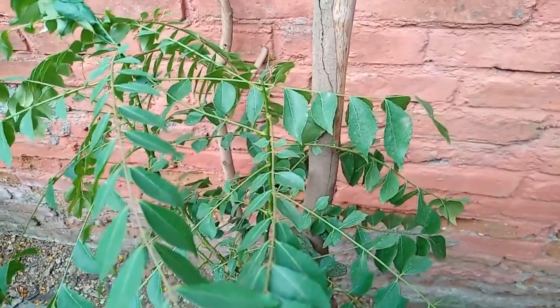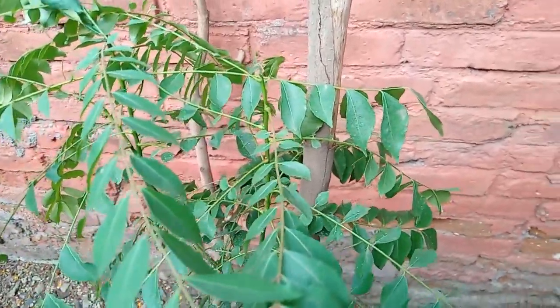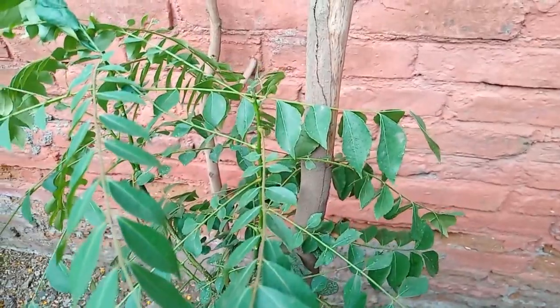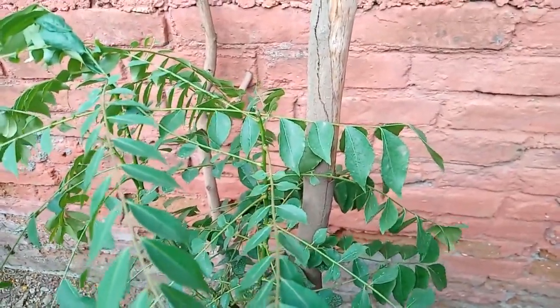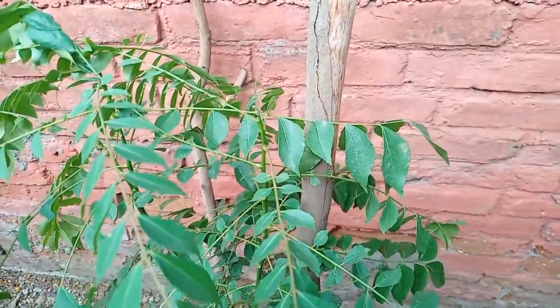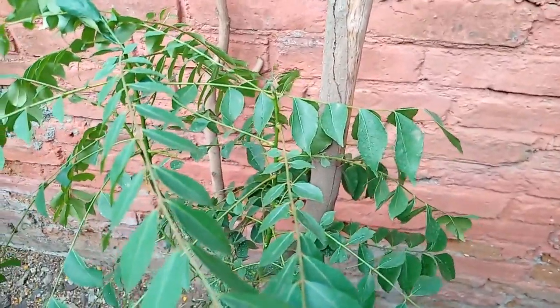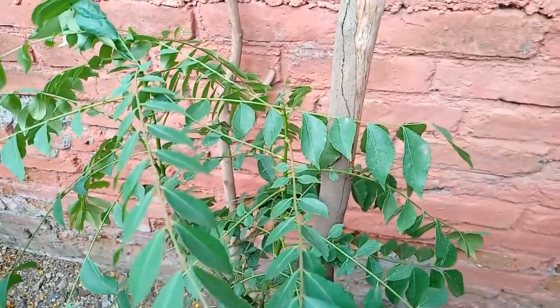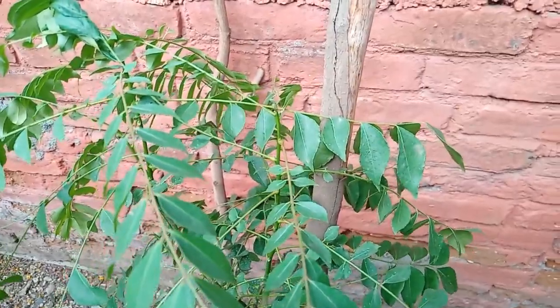This is the first tree we're going to talk about — the curry leaf tree. It's native to India, Sri Lanka, Bangladesh, and the Andaman Islands. Its leaves are used in many dishes in the Indian subcontinent, often used in curries, for example lentil or dal. In India it grows to about a height of four to six meters.